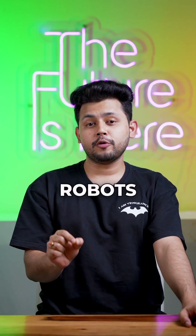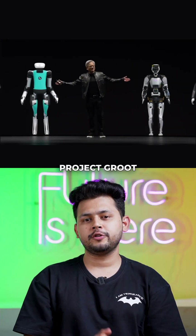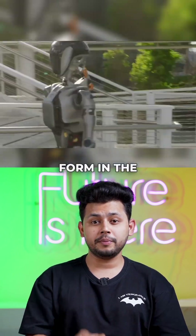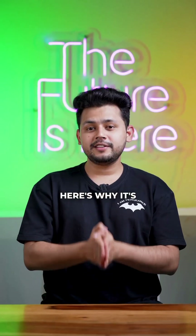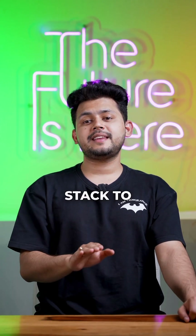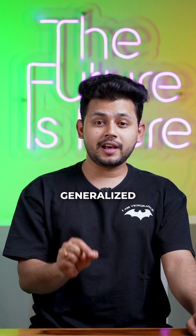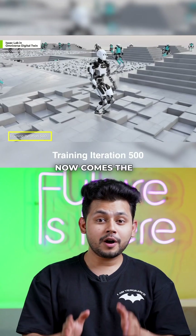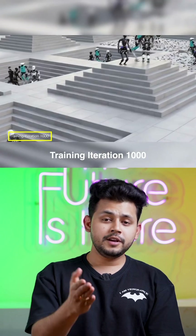NVIDIA just changed humanoid robots forever with Project GR00T. This takes us a step closer to AGI in physical form in the real world. Here's why it's different from anything you have heard or seen before: it's a complete stack to build and deploy generalized humanoid robots, starting from a foundational model for learning.